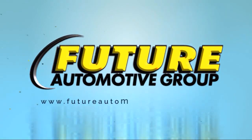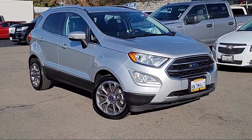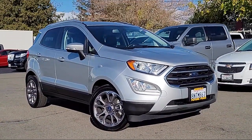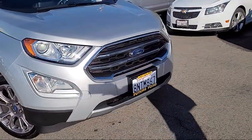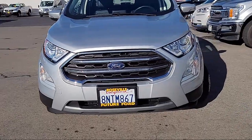For three generations, the Future Automotive Group has been Northern California's premier automotive dealer group, and here's another example of a great vehicle from our giant selection of pre-owned cars and trucks. It comes equipped with navigation,